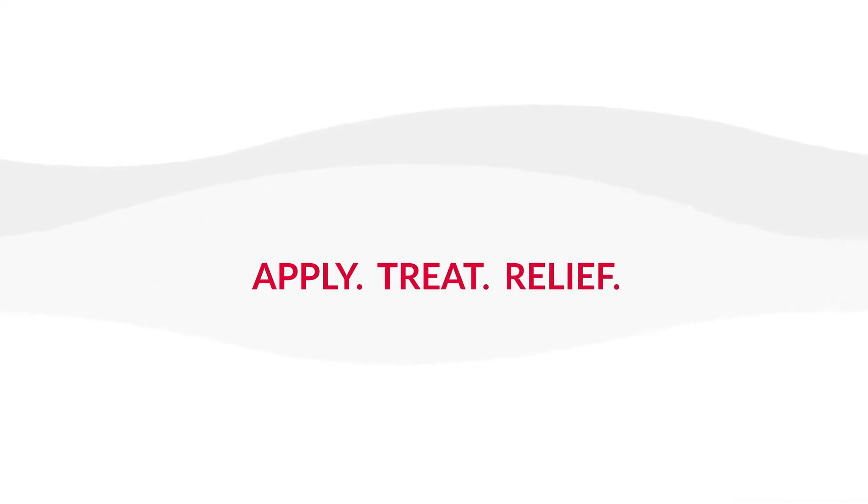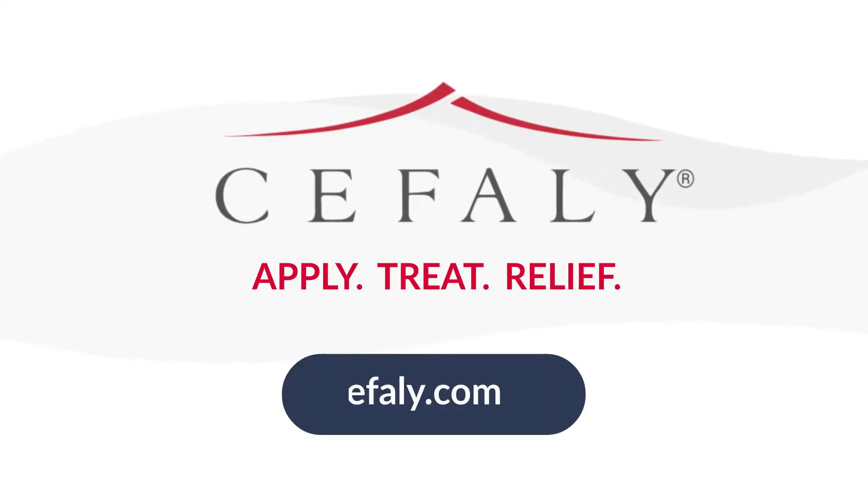Apply. Treat. Relief. Learn more by visiting our website today.